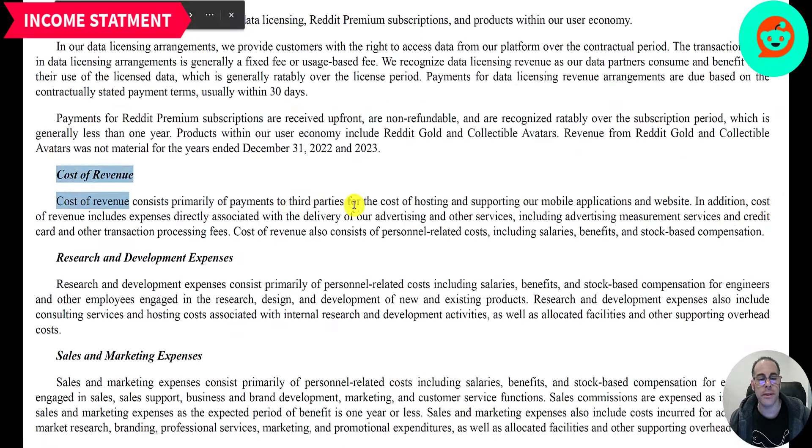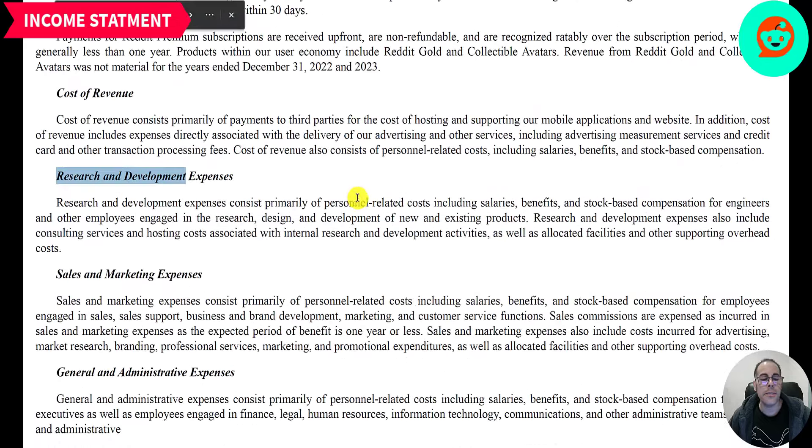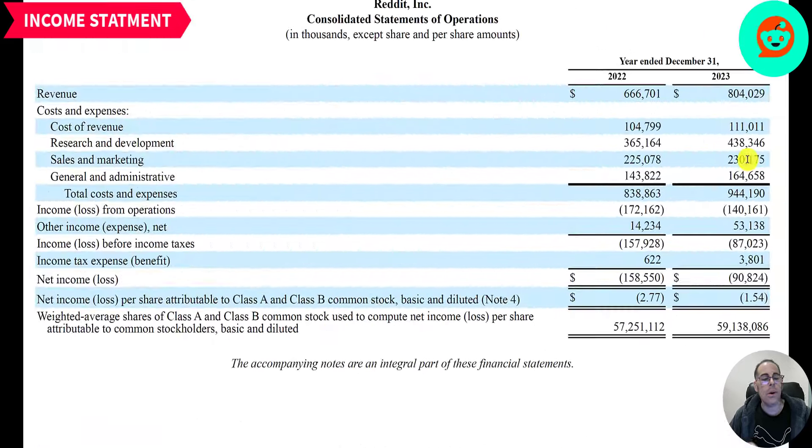Other revenue consists of data licensing, Reddit premium subscriptions, and other products. Below revenue is cost of revenue at 111 million. Cost of revenue is payments to third parties for hosting and supporting their mobile application and website, as well as all expenses tied to their advertising — a lot of that is payroll. The biggest expense is R&D at 438 million, which is mainly personnel costs including salaries, benefits, and stock-based compensation for engineers and other employees engaged in research and development of new and existing products. R&D also includes consulting services and hosting costs.